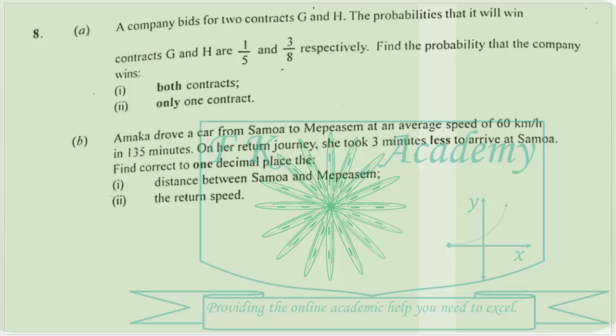We have question number 8 here. A company bids for two contracts G and H. The probabilities that it will win contracts G and H are 1 over 5 and 3 over 8 respectively. Find the probability that the company wins both contracts, and only one contract.